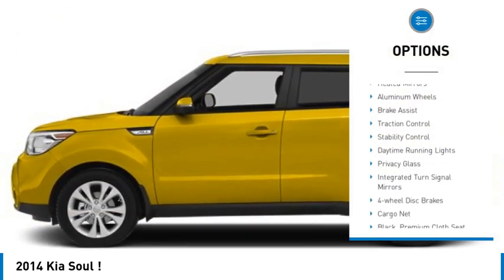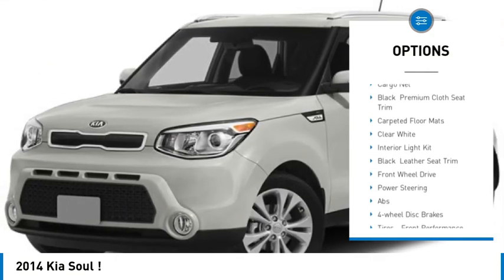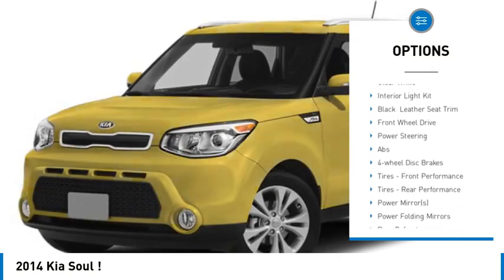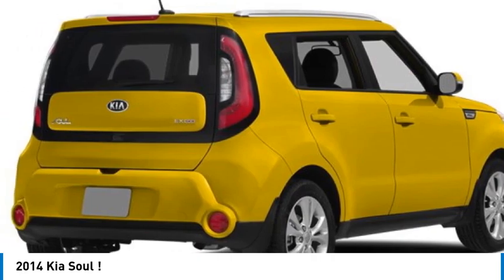Tire pressure monitor. Heated mirrors. Aluminum wheels. Brake assist. Traction control. Stability control. Daytime running lights. Privacy glass. Integrated turn signal mirrors. Four wheel disc brakes.